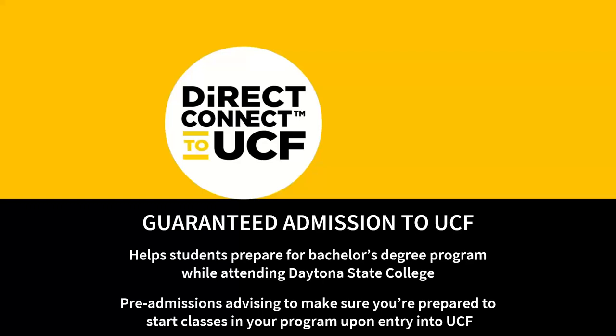Our most popular partnership is our Direct Connect with University of Central Florida. Once you earn your associate of arts transfer degree with us, you are guaranteed admission to UCF — that partnership is called Direct Connect. You will work with a success coach to help make sure you have all the necessary prerequisite classes to transfer. University of Central Florida is now the second largest university in the entire country, but they do save a spot for all Daytona State College associate of arts degree graduates.